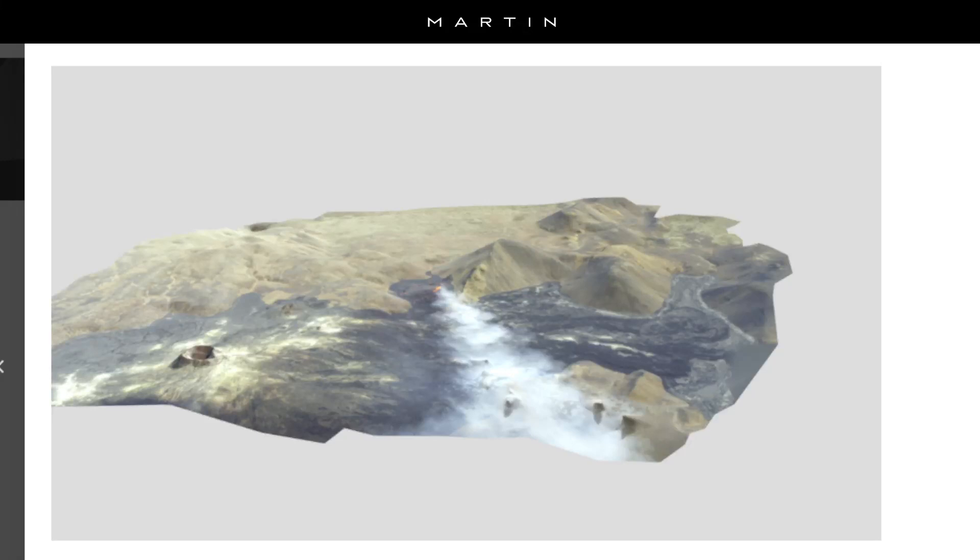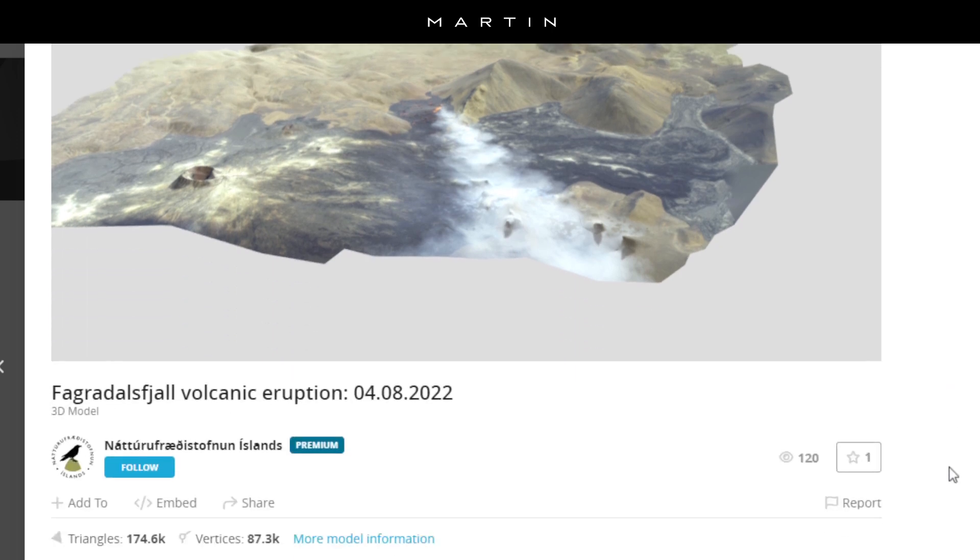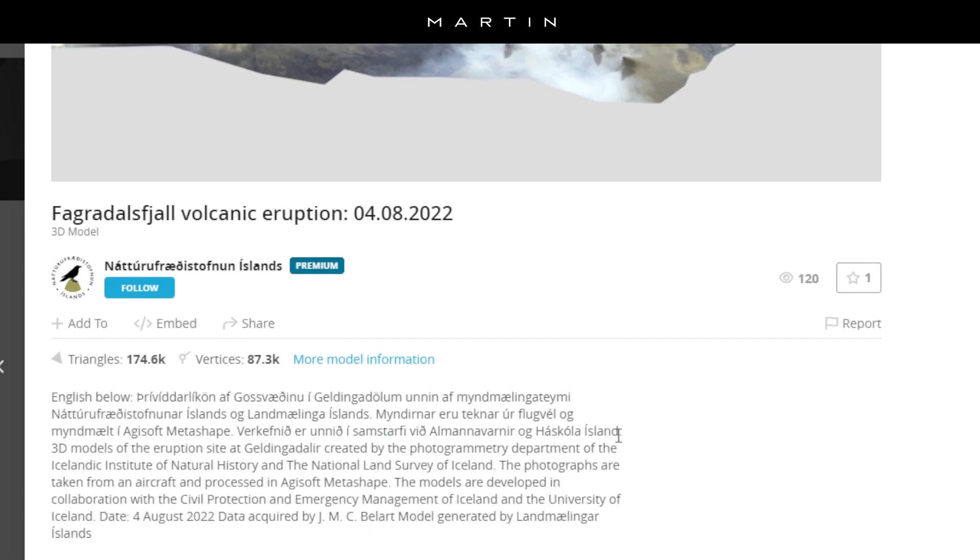What's up guys, it is August 5th, 2022 and the Fagradalsfjall eruption continues. There's a new 3D map that has been published as of August 4th, yesterday, and this is one of the maps that I love to see and study, because it gives you a good understanding of how the lava is flowing and how the eruption evolves through time.